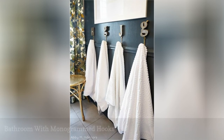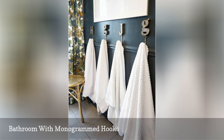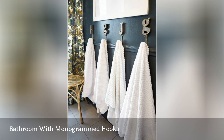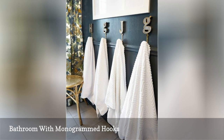If you share a large bathroom with several family members or roommates, maybe you need a way to identify which towel is whose. As this bathroom by Abby Manchesky Interiors suggests, perhaps some monogrammed hooks will do the trick. These hooks add style and a personal touch and ensure that everyone knows where their towel is.